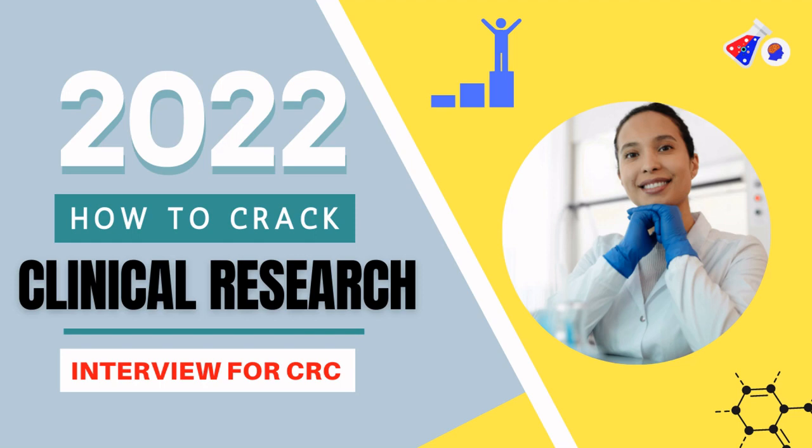Hello everyone, welcome to the 2022 edition of how to crack clinical research interviews for CRCs. In this video, we are going to see the most frequently asked questions in CRC interviews and what should be the possible answers. Please make sure you subscribe to this channel to know a lot about clinical research. Without further ado, let's start this video.